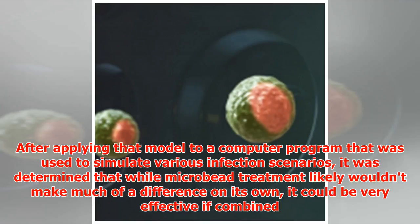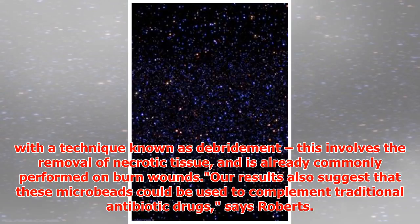After applying that model to a computer program used to simulate various infection scenarios, it was determined that while microbead treatment likely wouldn't make much of a difference on its own, it could be very effective if combined with a technique known as debridement. This involves the removal of necrotic tissue, and is already commonly performed on burn wounds.